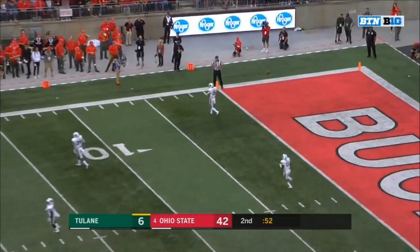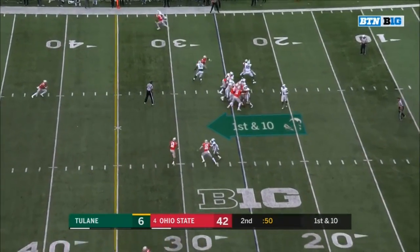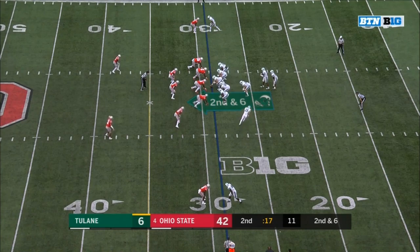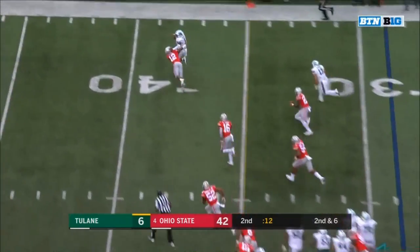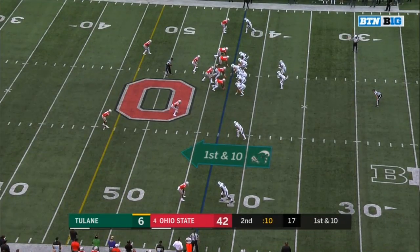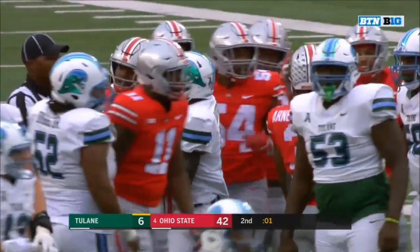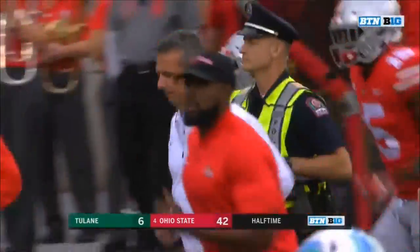The kickoff will go into the end zone. From the 25 on first down — expects to see a lot of Tyler Friday and Tyreek Smith in the second half along that defensive line. Banks on the keep and Banks run out of bounds at the 42-yard line. Final play of a dominant first half for the home team.